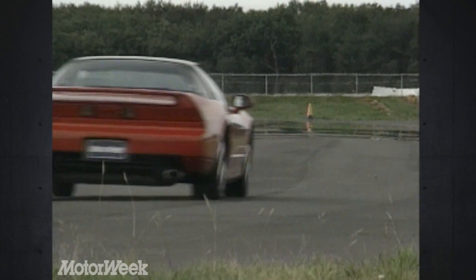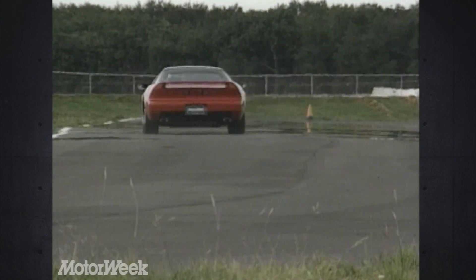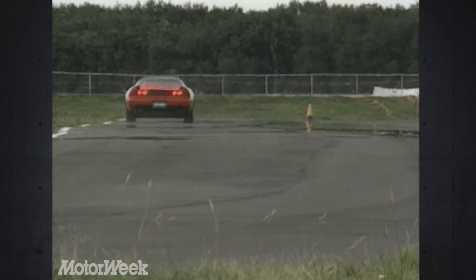Steel parts are few, but do include the large anti-lock equipped disc brakes, which deliver competition levels of power and feel.